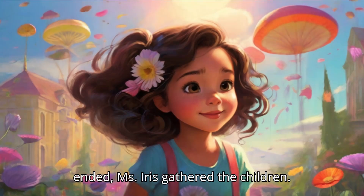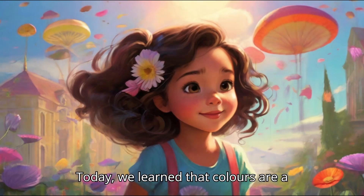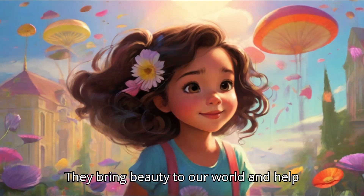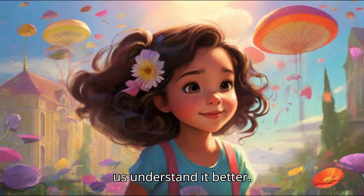As the day ended, Ms. Iris gathered the children. Today, we learned that colours are a bridge between art and science, she said. They bring beauty to our world and help us understand it better.